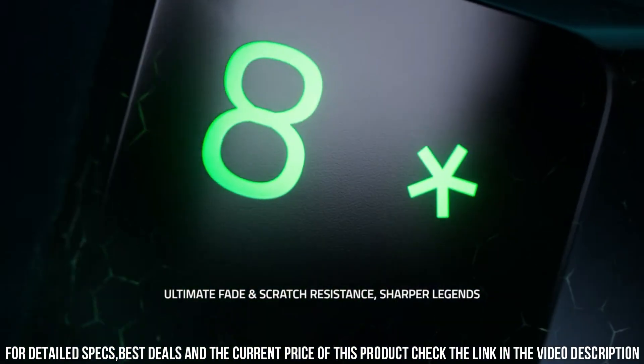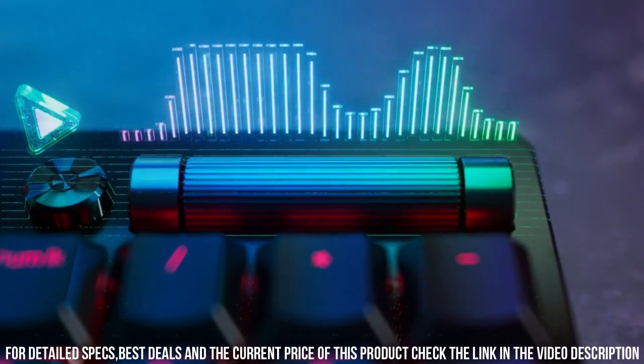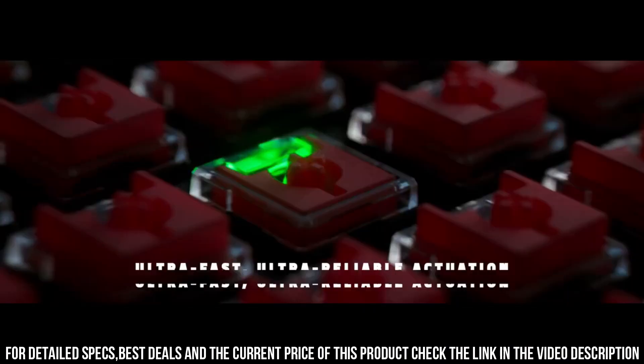ensuring lag-free connectivity for uninterrupted gaming sessions. Its programmable keys and dedicated macro recording allow for personalized control and enhanced efficiency. With customizable Chroma RGB lighting,